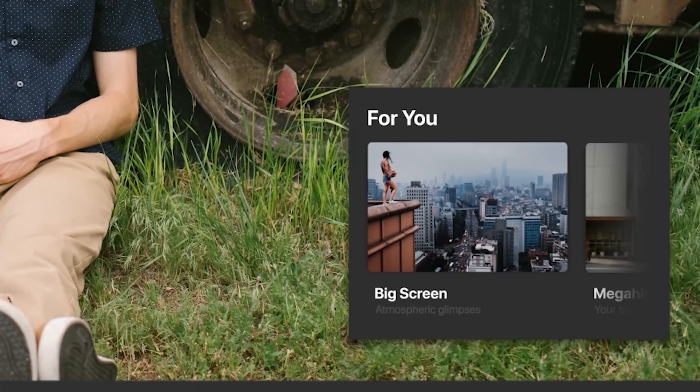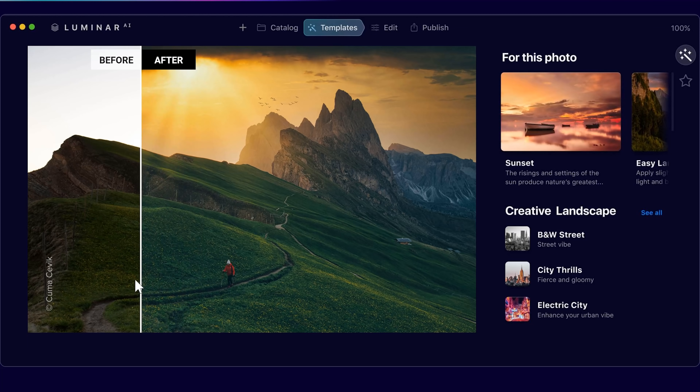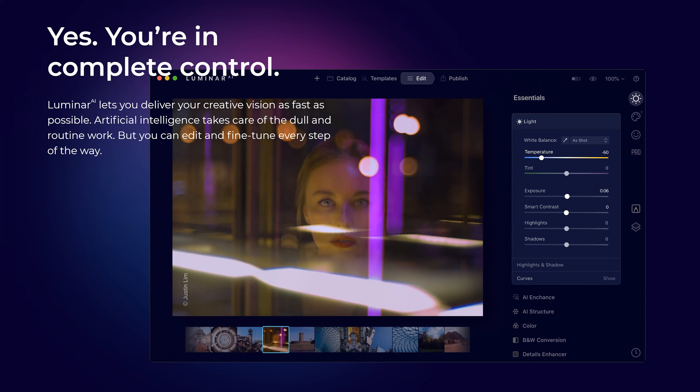This is the feature that has got me the most excited. Luminar AI analyzes your image and recognizes the contents of your photo, their placements, etc., and suggests you the best templates for your image so you instantly get a beautiful result. This is extremely helpful when you need inspiration and ideas. These templates will use AI-powered tools to create the best possible results, and you always have complete control to refine and modify the results at every step of the way.